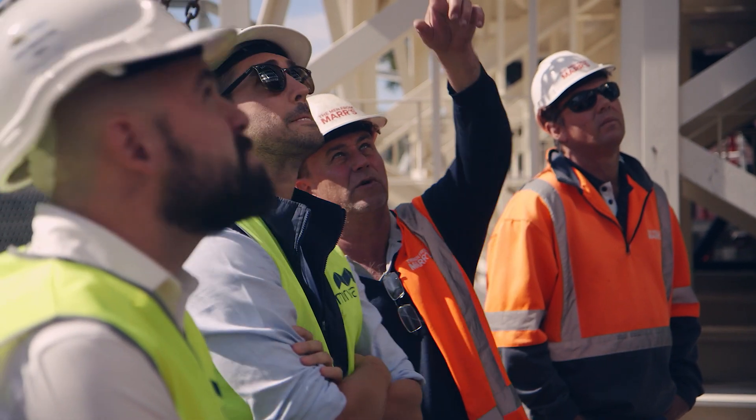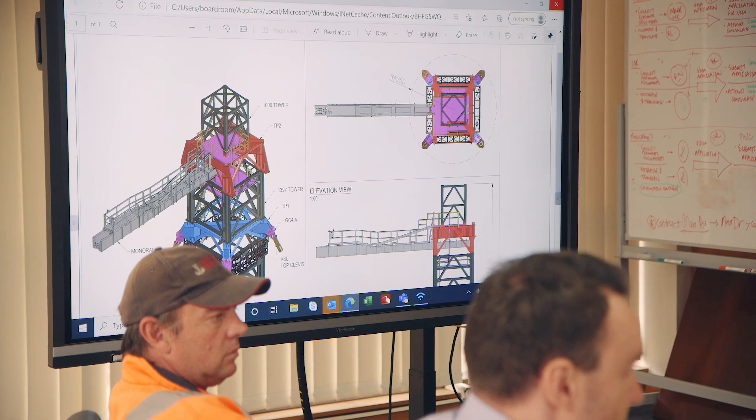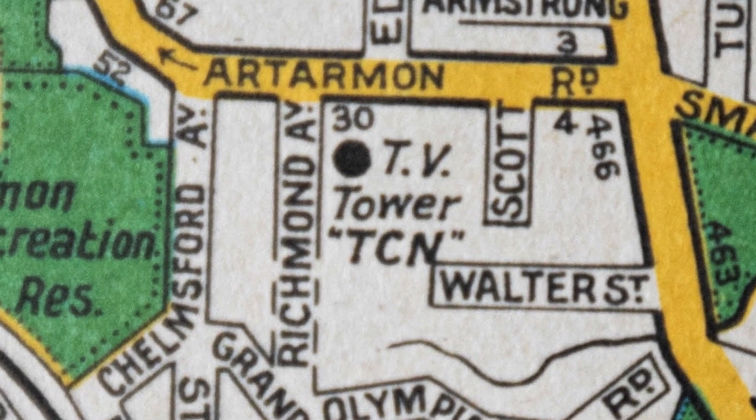We got contacted about this project two years before we were even on site. Mervac had given us a challenge to start looking at it at a high level and start to think about a solution about how they were going to pull this structure down — 233 metres high in an urban area next to a freeway. And a structure that was 50, 60 years old, even older, 70 years old or whatever it was.